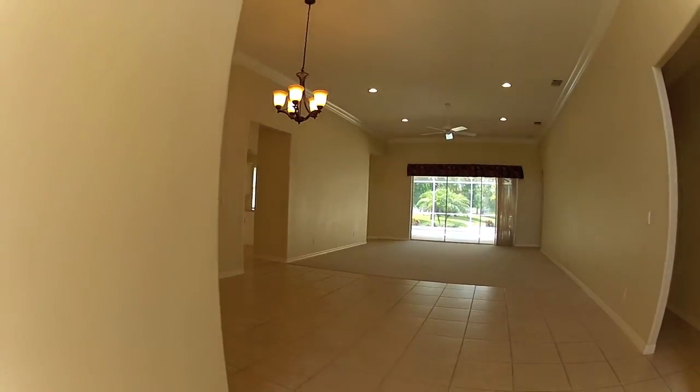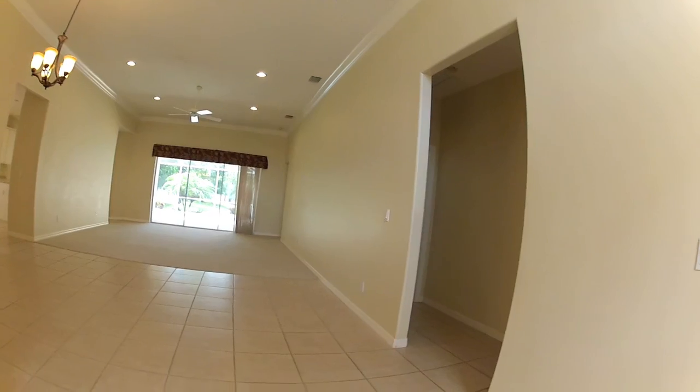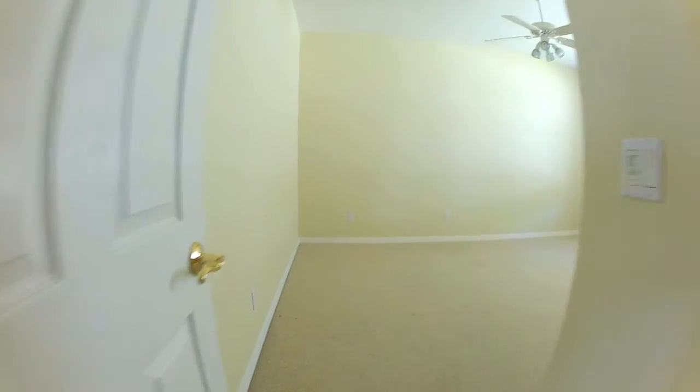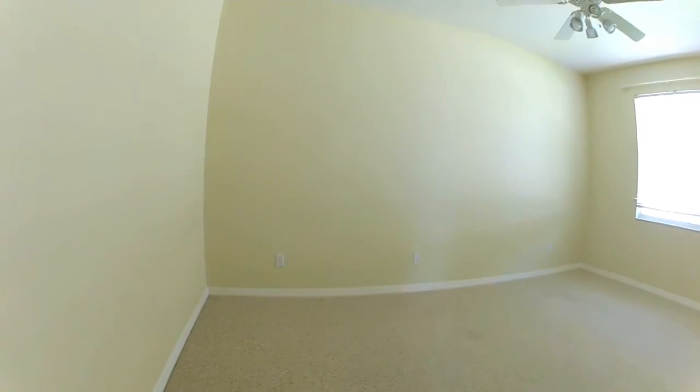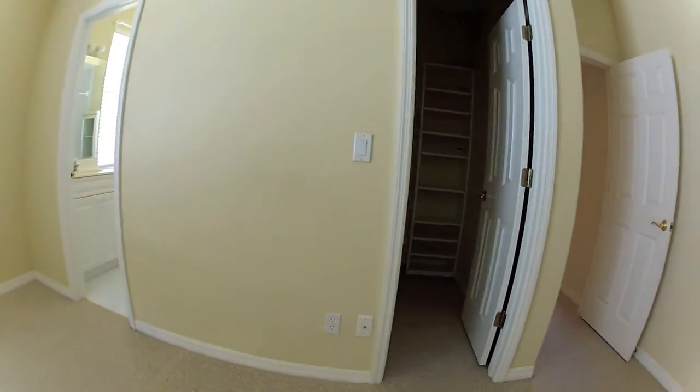When you walk in, the first thing you're going to notice is a big great room layout. Nice high ceilings too. To the right is the guest suites — this one here has a nice walk-in closet and also its own bath.